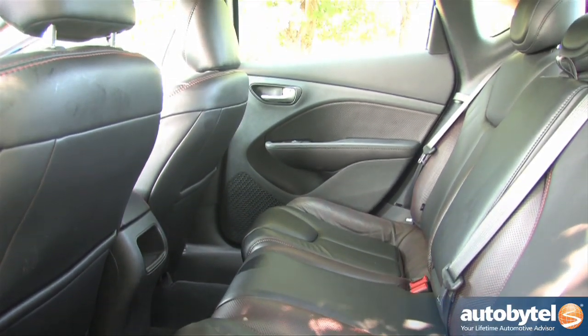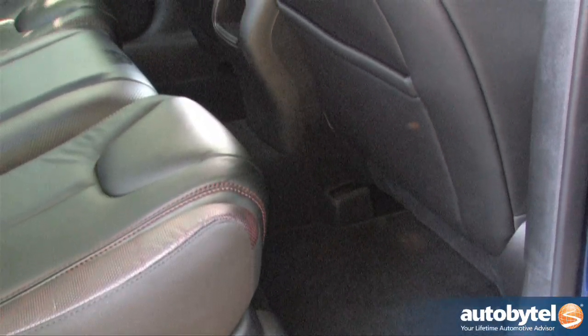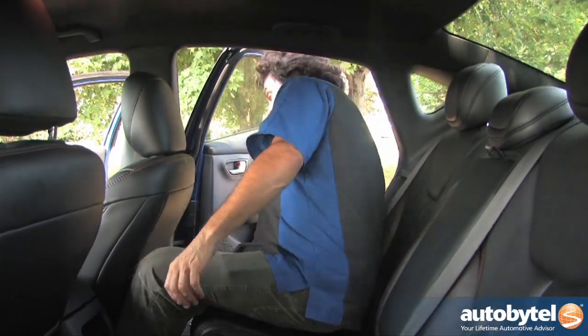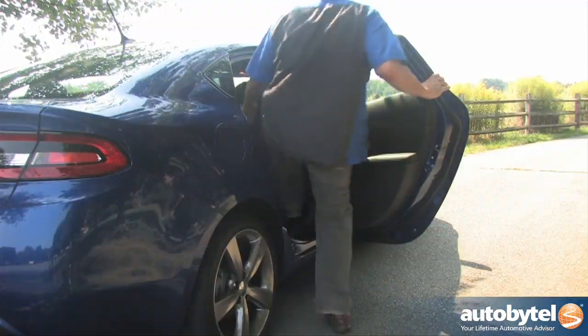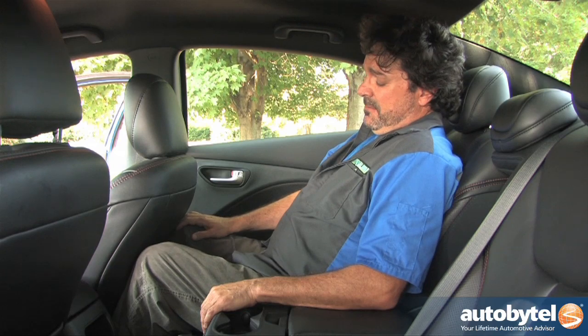The rear seat provides 37 inches of headroom, 52.6 inches of hip room, and 35.3 inches of legroom. I'm 5'10" or so, and my feet are all the way underneath the seat. It's snug, comfortable, and upright — but snug.